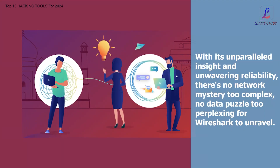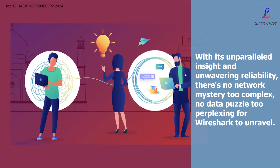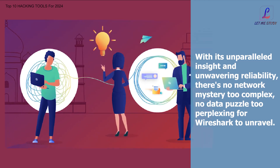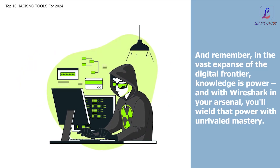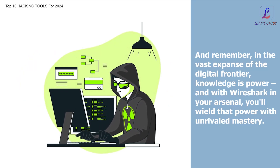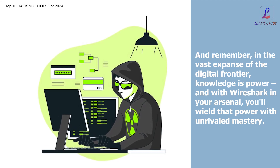With its unparalleled insight and unwavering reliability, there's no network mystery too complex, no data puzzle too perplexing for Wireshark to unravel. In the vast expanse of the digital frontier, knowledge is power, and with Wireshark in your arsenal, you'll wield that power with unrivaled mastery.